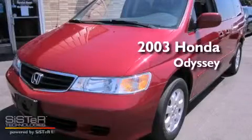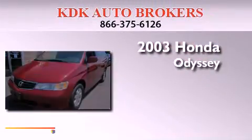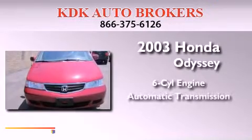This is a 2003 Honda Odyssey. It features a six-cylinder engine and an automatic transmission.